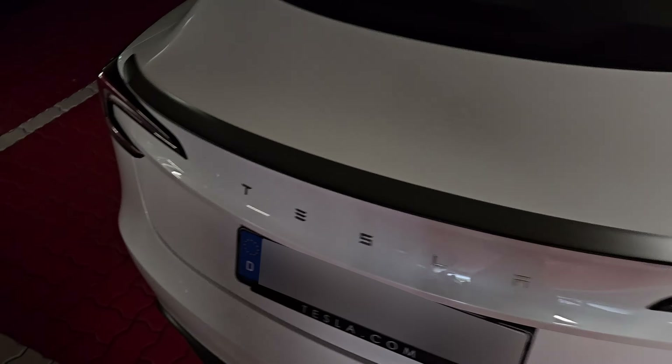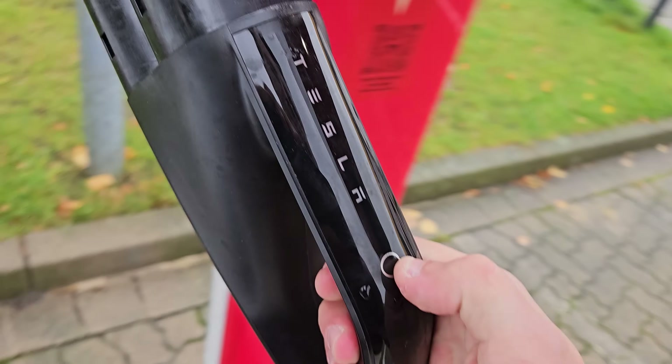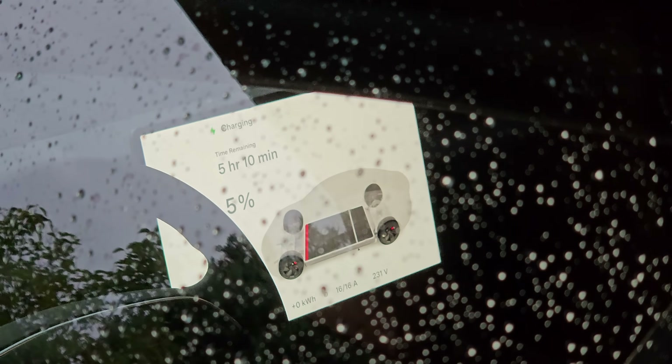We'll take a closer look at our highway consumption, we'll get something to eat, do a little shopping, go for a quick charging stop and finally make it back just before running out of power. So whenever you're ready, just lean back and let's start our journey.